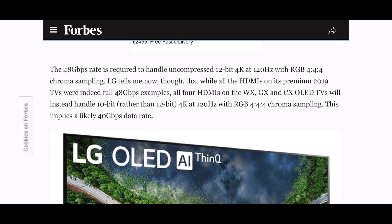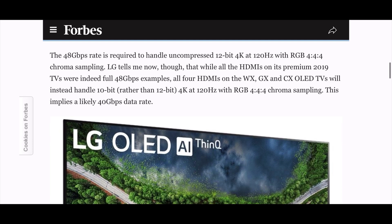The article confirms that the 2019 models were indeed full HDMI 2.1, with maximum future-proofing in terms of capabilities. Then it says all 4 HDMI ports on the WX, GX, and CX OLED TVs will instead handle 10-bit rather than 12-bit 4K at 120Hz with RGB 4:4:4 chroma sampling. This implies a likely 40 gigabits per second data rate.